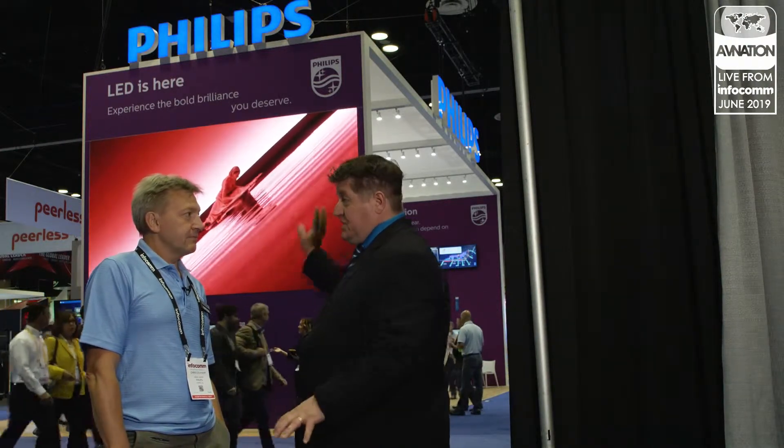Chris, if somebody is here at Infocom and they want to stop by and see this LED and talk to you guys, where are you? We are at booth 3421. And if they're not here but they want to talk to Philips about their LED, how do they do that? Well, of course we have a website. We have a LinkedIn page, and we have multiple salespeople all over the place who they can get in contact with. So there should be no hurdle to get in contact with us. For more information about AVNation and more videos from the show for Infocom 2019, go to the website, avnation.tv.